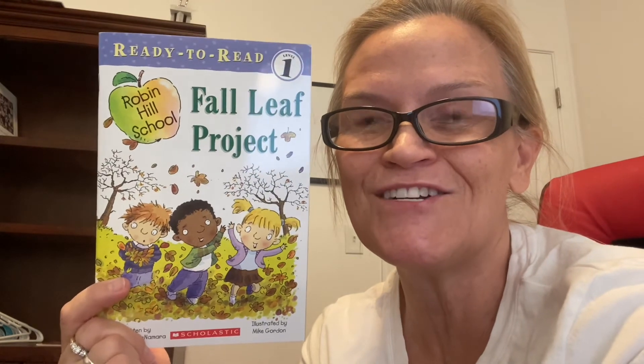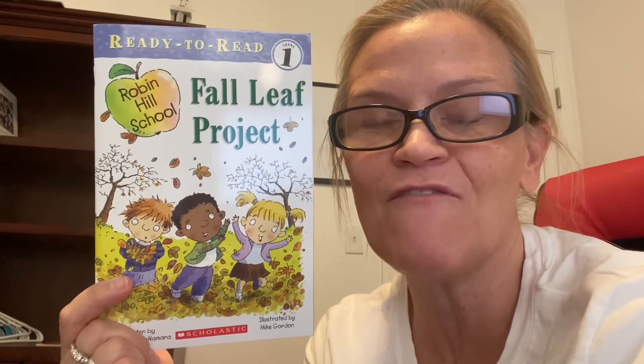Are the leaves changing colors where you're at? They're going to start changing colors here very soon. I hope that you enjoy the colors. And if you don't have the changes of the colors, you can look and find that. Have your parents show you the different colors that leaves change to.